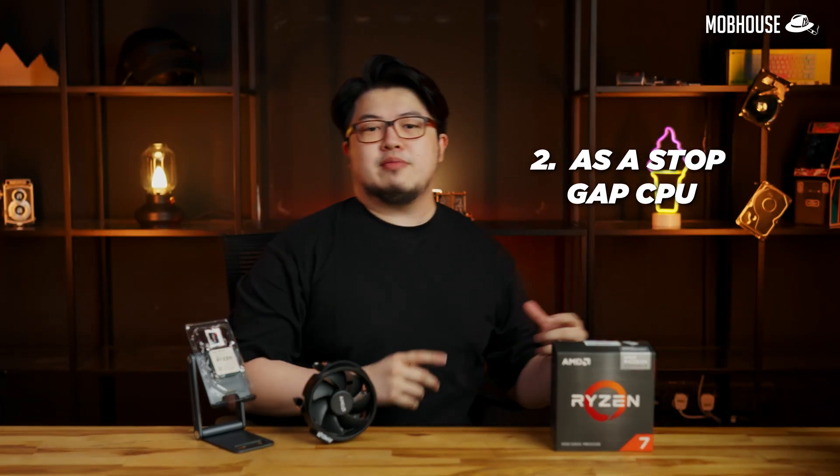Round 2: as a stopgap CPU. We're pitching the Ryzen 7 5700G against the similarly 8-core Ryzen 7 5800X in pure CPU performance, checking for any CPU bottlenecking should you choose the 5700G as a temporary solution while waiting for GPU prices to come down.